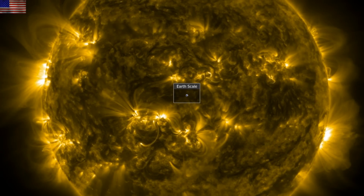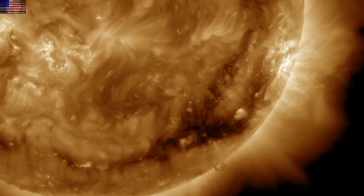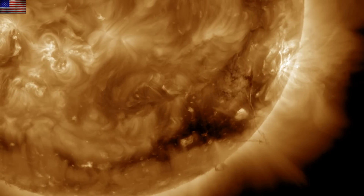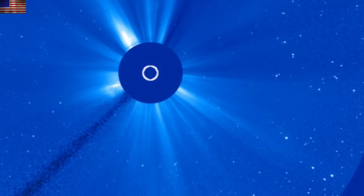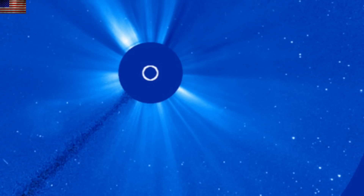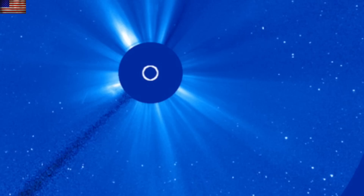We are starting with that filament eruption we saw yesterday morning. At that time, we looked at the directionality of the eruption and suggested it was headed out slightly away from Earth. The majority of the CME is certainly doing that, but SOHO shows the faint eruption with part of the halo difficult to distinguish in terms of heading out that way.